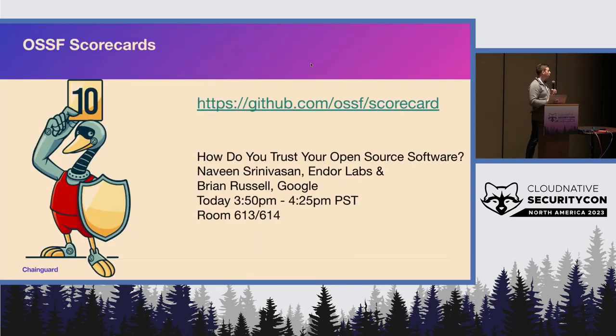I just want to make a special shoutout for OpenSSF Scorecards. There's a talk later today I recommend checking out. Scorecards is meant to be a tool to help you automate some of these checks for your repositories — to check for two-factor auth, to check for protected branches. Naveen and Brian are giving a talk later today that would definitely be interesting.